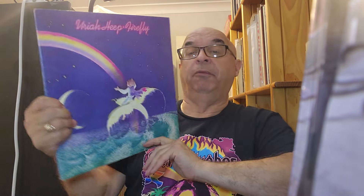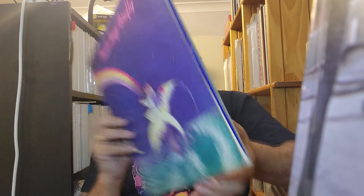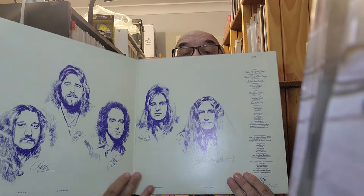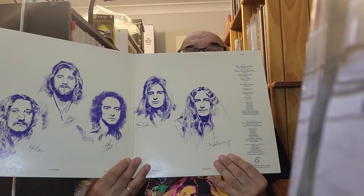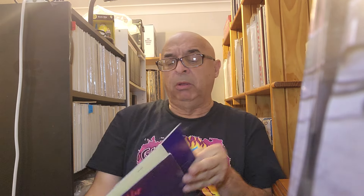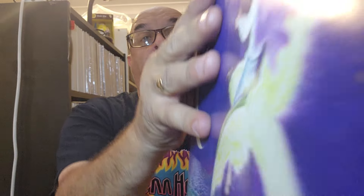The last one from the same seller — they did quite well with the pricing, particularly the Brubecks which were rather cheap. This is Uriah Heep 'Firefly,' which I never owned, so I grabbed that. Got the gatefold. It's got John Lawton on vocals. This may be the first or second album featuring John Lawton — I know there was 'Innocent Victim' as well. It's on the bronze label, Australian pressing.